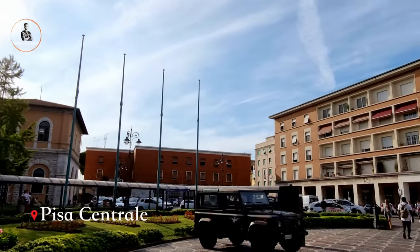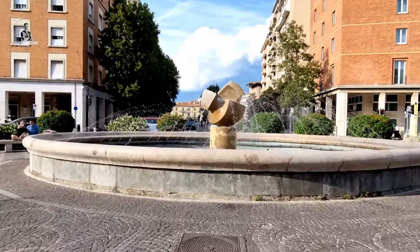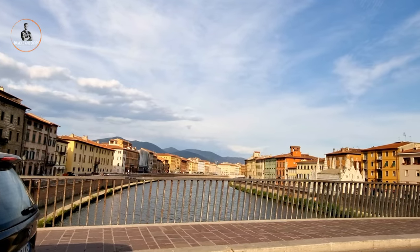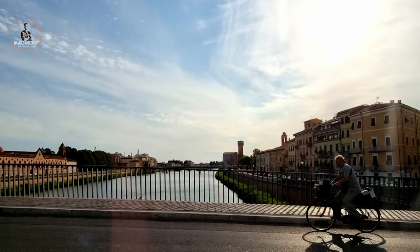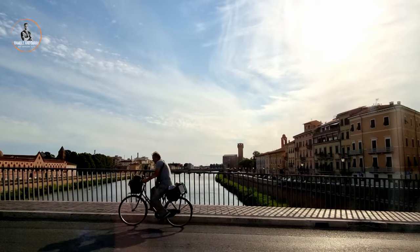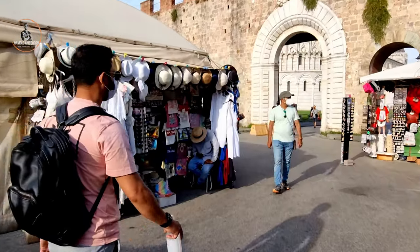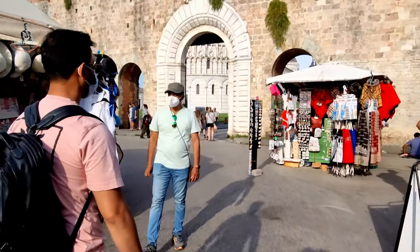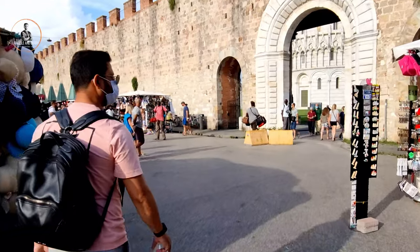From Pisa Centrale train station, you can get buses to the Leaning Tower of Pisa, or get into a taxi. The taxi would charge approximately 10 euros and you can reach the destination in 10 minutes. Right before the entrance of the Leaning Tower of Pisa, there are many shops from where gift items can be purchased.